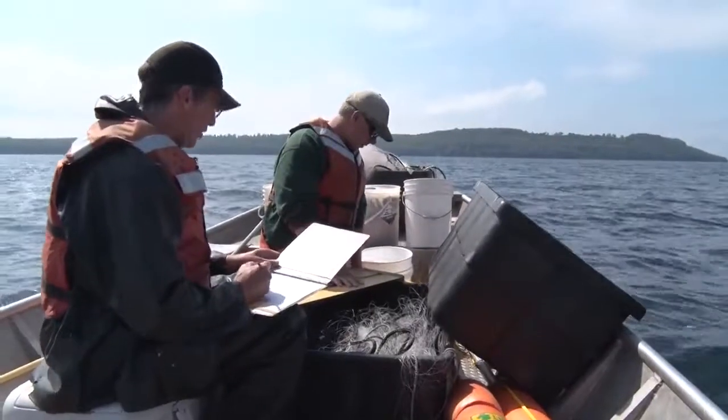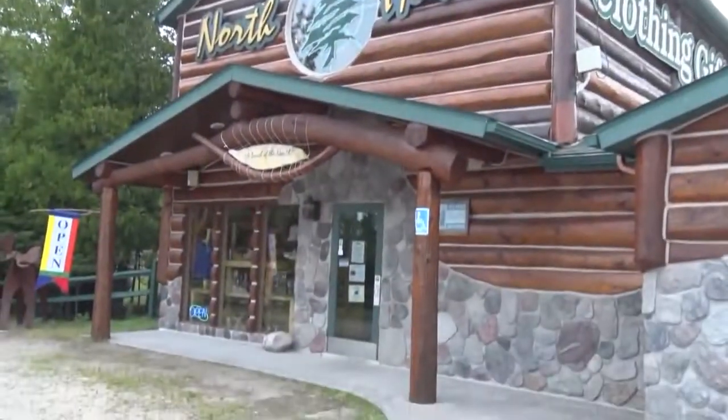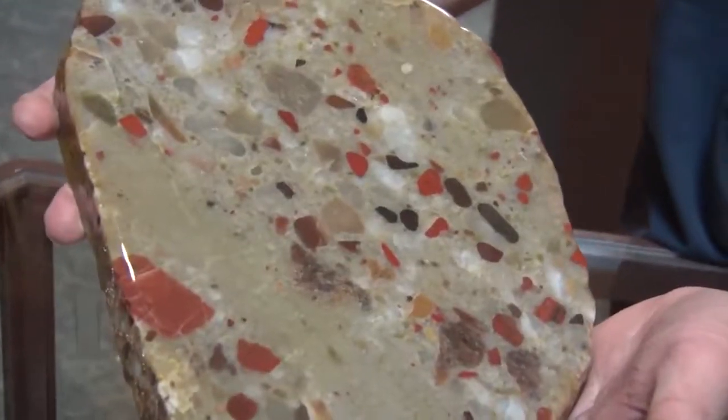Welcome to Discovering. I'm tagging along on a DNR fish survey off the shores of Lake Michigan's Garden Peninsula. We get information on age and growth, how successfully the fish reproduce that year — walleye and perch — because we get good samples of their young. And we'll stop in at North Haven Gifts on Drummond Island for a look at pudding stones. Stick around, it's Monday night and time for Discovering.